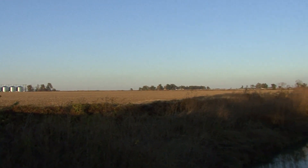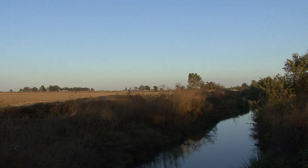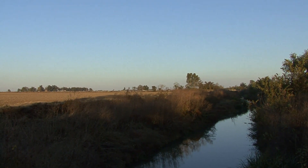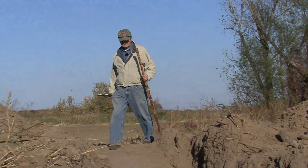We are in extreme northeast Arkansas, just south of the Pemiscot Bayou in the distance there, about a hundred yards away, and we have previously excavated a big trench here to expose an earthquake feature.